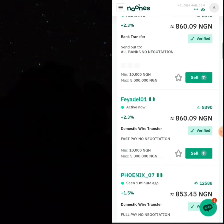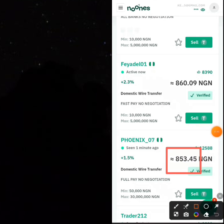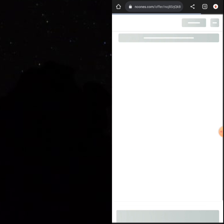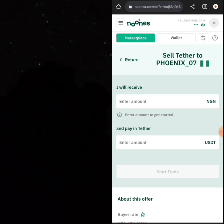There are so many people here, all of them verified and real merchants. This particular person called Phoenix is buying at 853 Naira. You can see he has purchased more than 12,588 times, because more than 12,588 people have liked his trade. When you peep into how much this guy can potentially be making every day, it's millions of Naira in a month and thousands of Naira in a whole day.